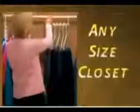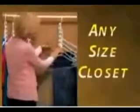It fits wood, metal, or plastic hangers. Wonder Hanger can support a 3-pound weight — it's strong enough for one heavy winter coat. It's the ultimate space-saving solution for any size closet.